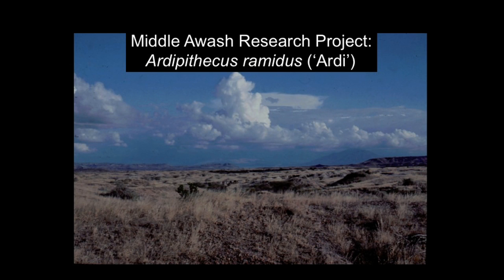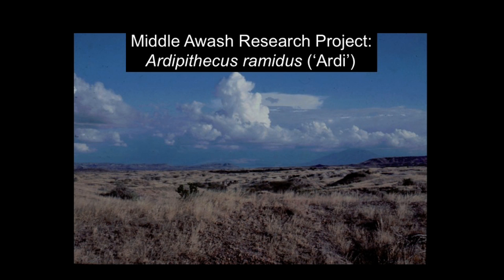Ardipithecus ramidus is dated anywhere between 4.3 and 4.8 million years ago from deposits in Ethiopia. This is what the field area looks like — we're looking out across the grasslands of the Aramis Middle Awash project area. Even though Aramis and the Afar is very arid today, it was more lush, more wooded, and had more water 4.5 million years ago when Ardipithecus was living there.